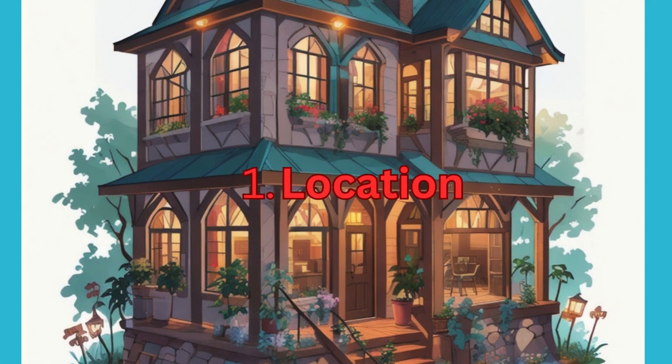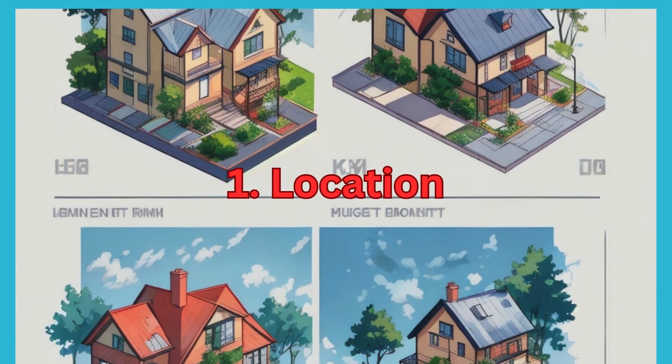1. Location. Choose a location that meets your requirements in terms of proximity to your workplace, schools, hospitals, shopping centres, and other essential amenities. Also, consider factors like accessibility, infrastructure development, and future growth prospects of the area.